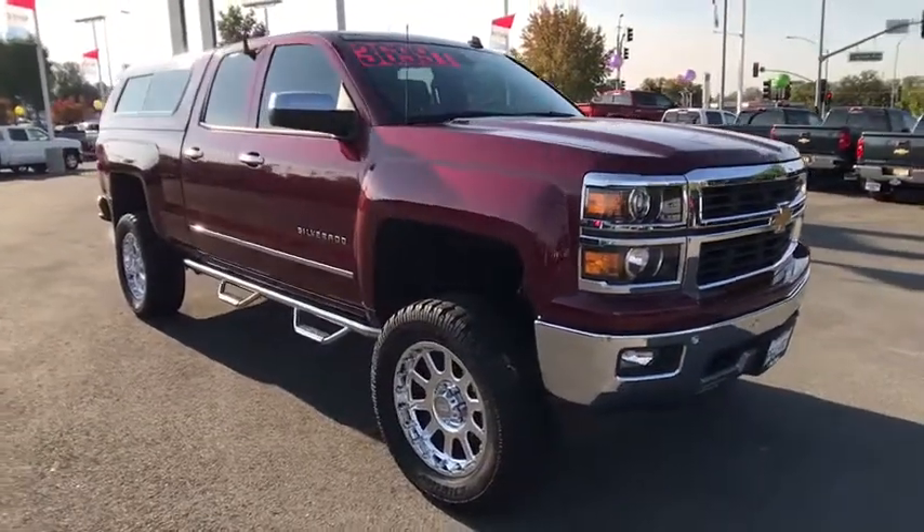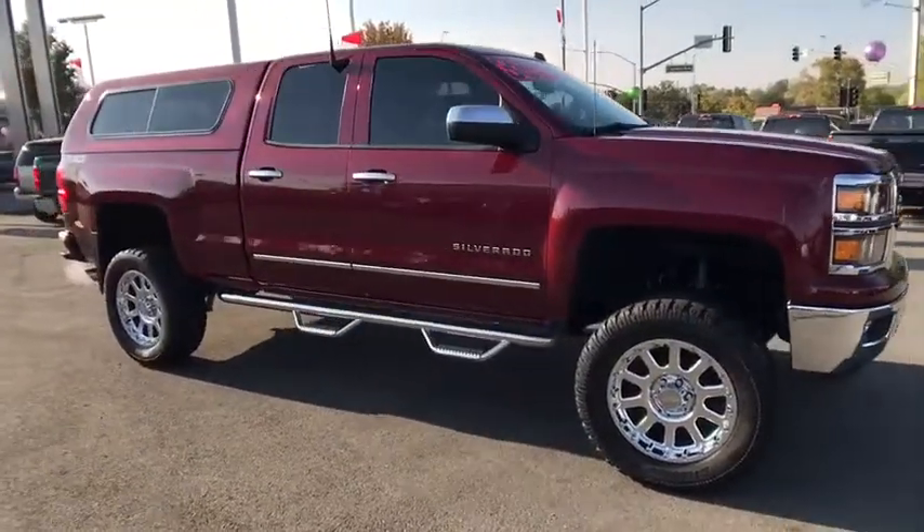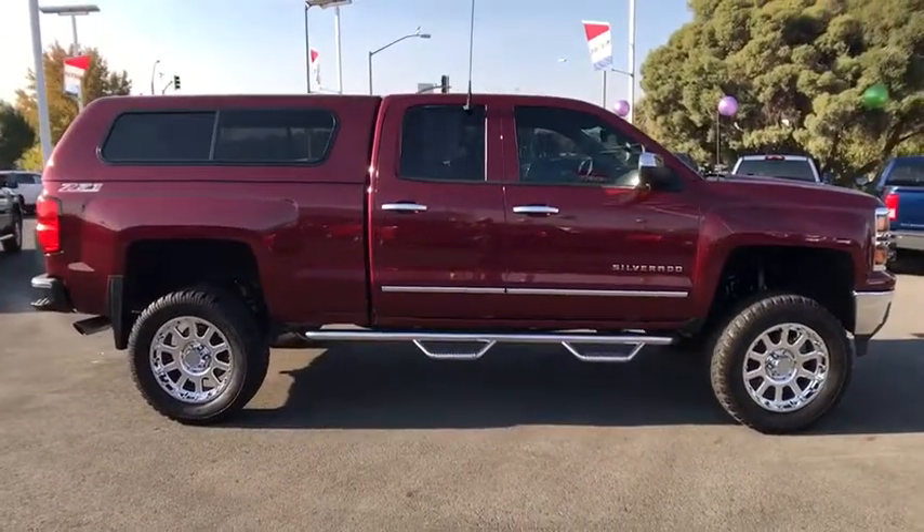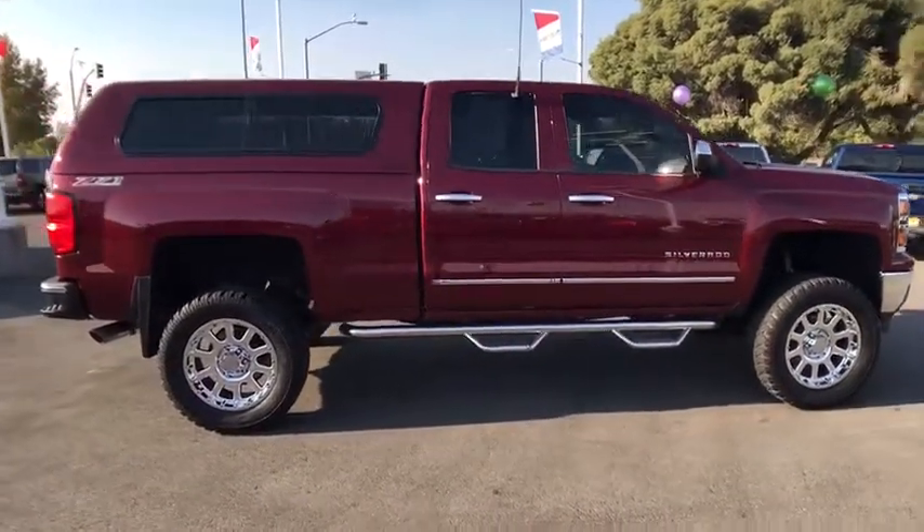The 2014 Chevrolet Silverado 1500. This vehicle has less than 50,000 miles. Here are some of this vehicle's great options.